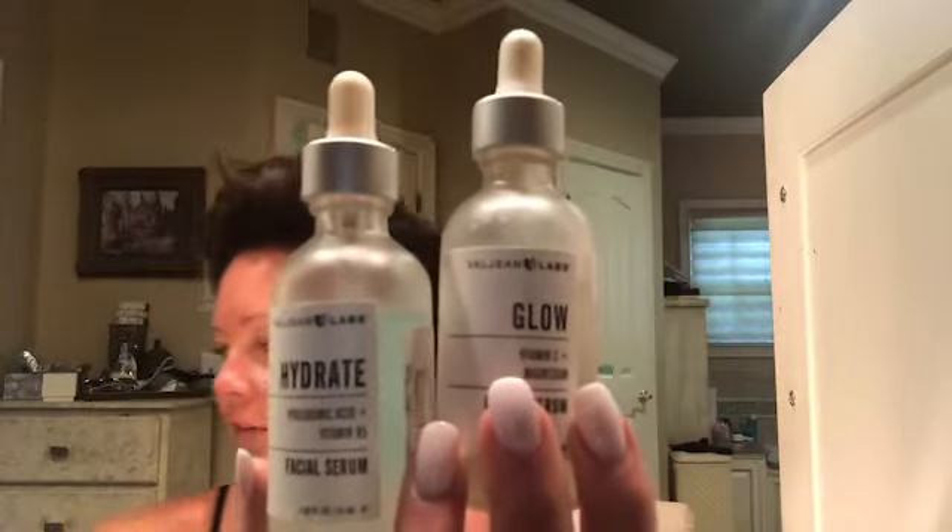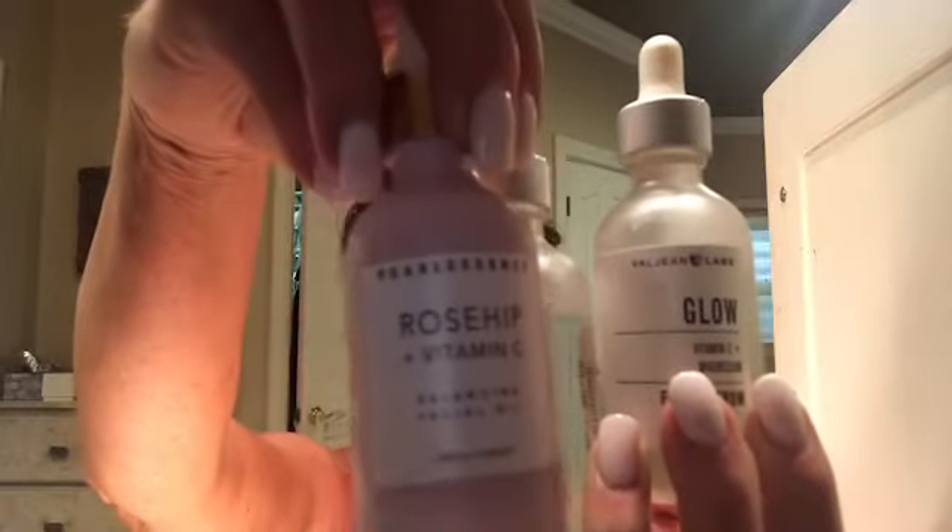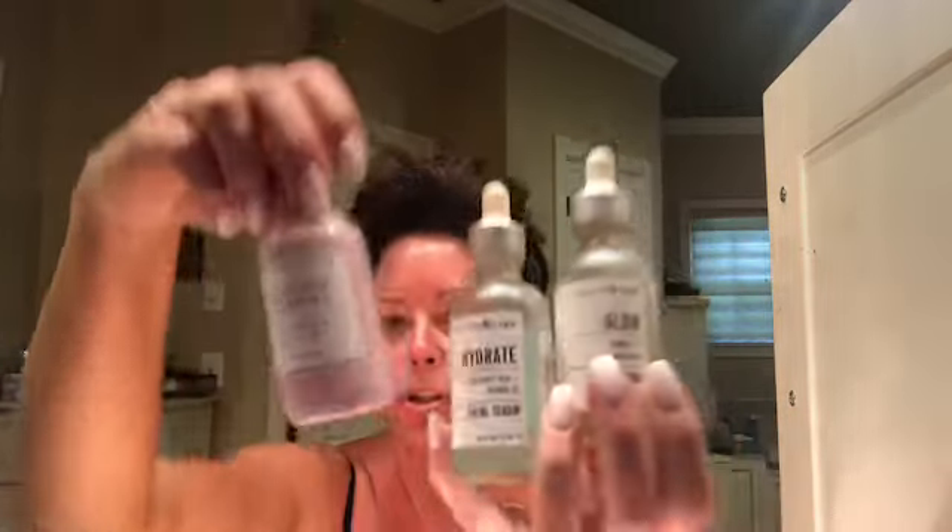I also love going to TJ Maxx or Marshalls and picking up facial serums. I tried them just to see if any of them work — oh my goodness, they sure do, especially the ones that say hyaluronic acids on them. This is Rosehip with Vitamin C. This one is Hydrate with Hyaluronic Acid and Vitamin B. This is Glow with Magnesium. I also found you can get collagen in a serum too — this doesn't smell as great, but whatever.